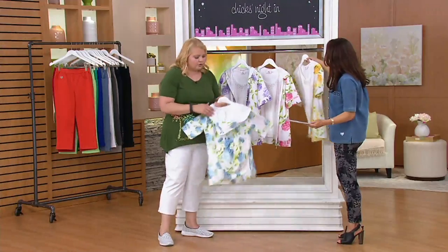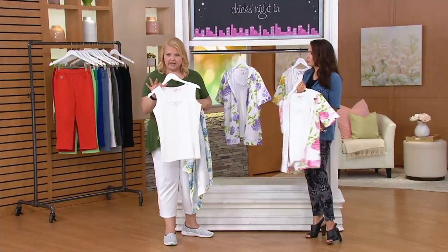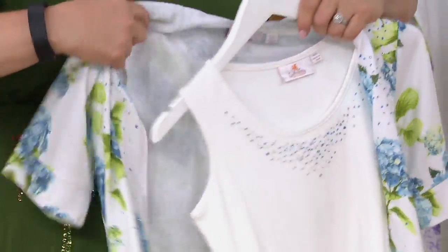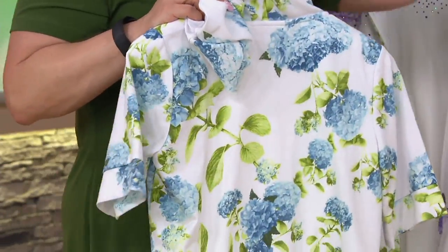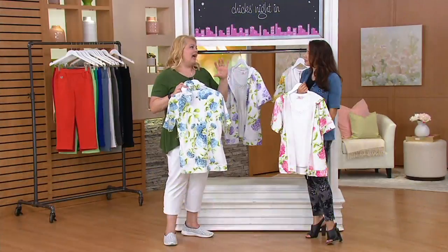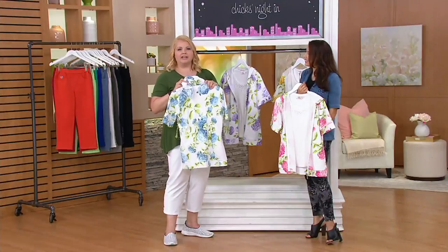So you get these two great pieces. The tank, as Sandra said, you can wear all on its own, you can wear it under other things — you don't have to just wear them together. Then you have our French terry jacket that has an elbow sleeve with that gorgeous hydrangea print. When we bought our house a few years ago, we have like five hydrangea bushes in our backyard. We made the mistake of trimming off the branches so they didn't bloom for a couple years.